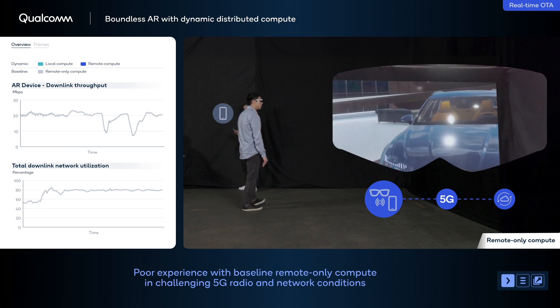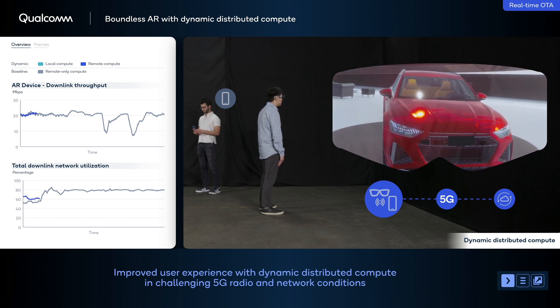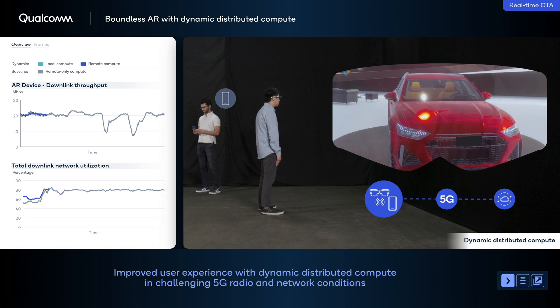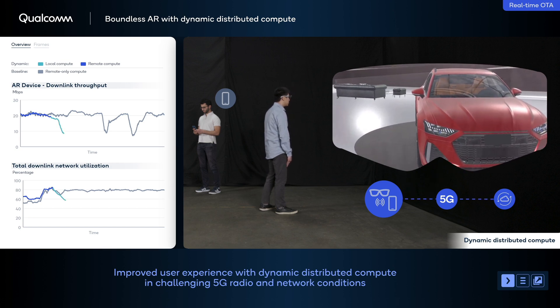To address this issue, our distributed compute engine on the phone dynamically detects degradation in 5G radio and network conditions, and enables the application to switch to local rendering mode.